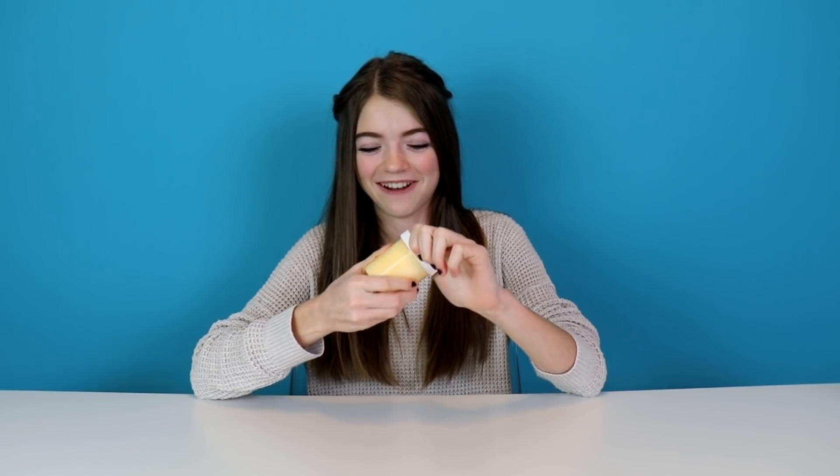This next slime is from Slimey Cereal. It was $7.50 and it looks like it's in a four ounce container. This one is melted candy corn slime. I'm super excited because, if you don't already know, I love candy corn, so I hope it smells like candy corn — that would be awesome.